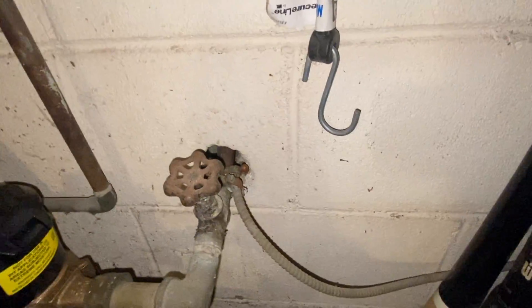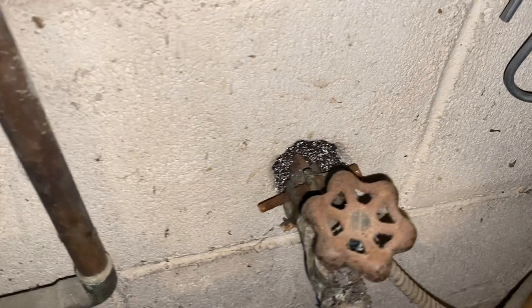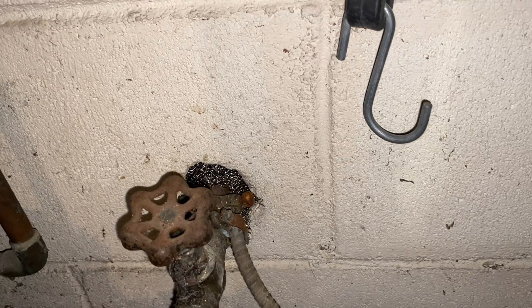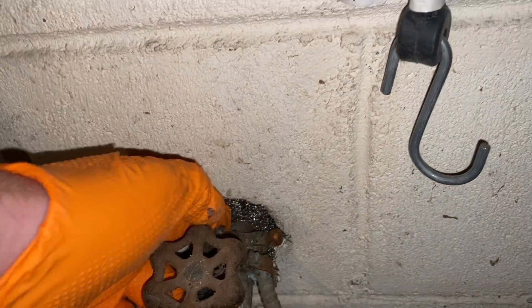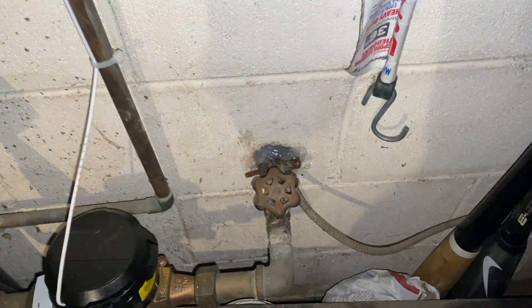After cleaning the area and installing our rodent bait stations throughout the basement and along the exterior of the home, we stuffed the opening with chew-proof stainless steel mesh. Rodents don't like chewing through metal because it's extremely uncomfortable for their teeth and gums.